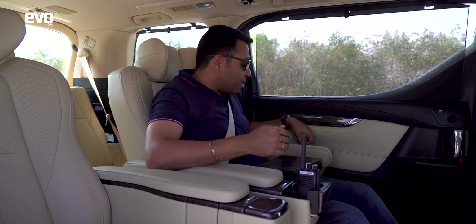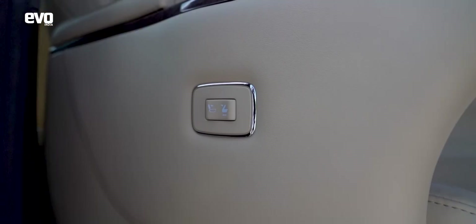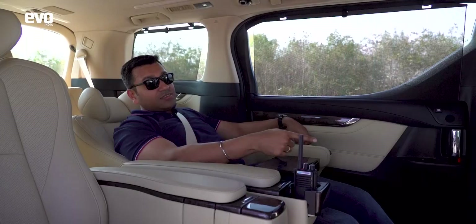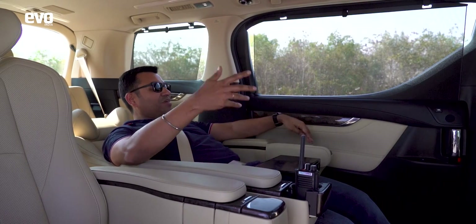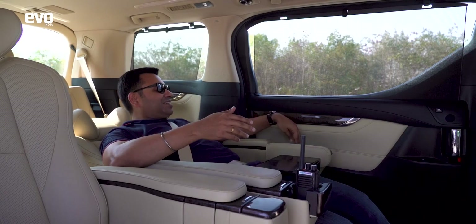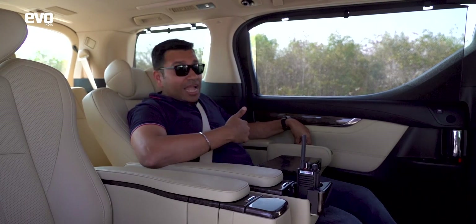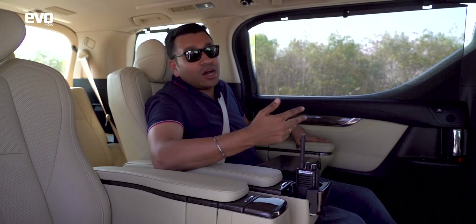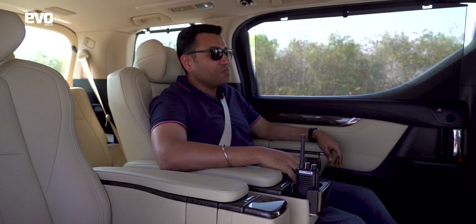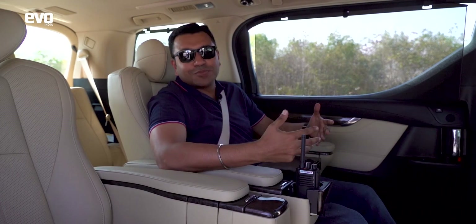The seats recline with a memory function — one touch and they go back. Even the front seats can be adjusted using the buttons on the side, like the Camry Hybrid. And of course this is a hybrid, so you don't hear anything. It has acoustic glass, so you can't hear what's going on outside. It is really relaxing — they talk about a zen garden; this is a zen automobile.